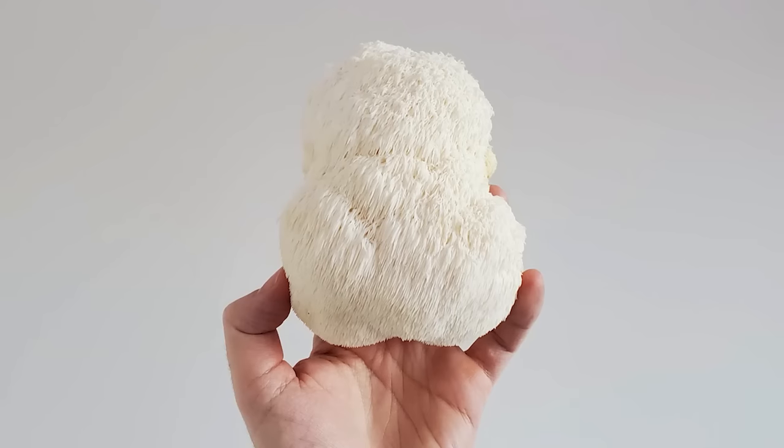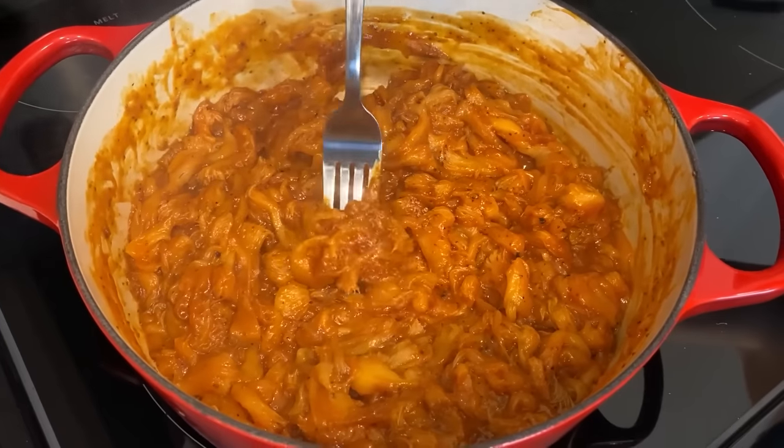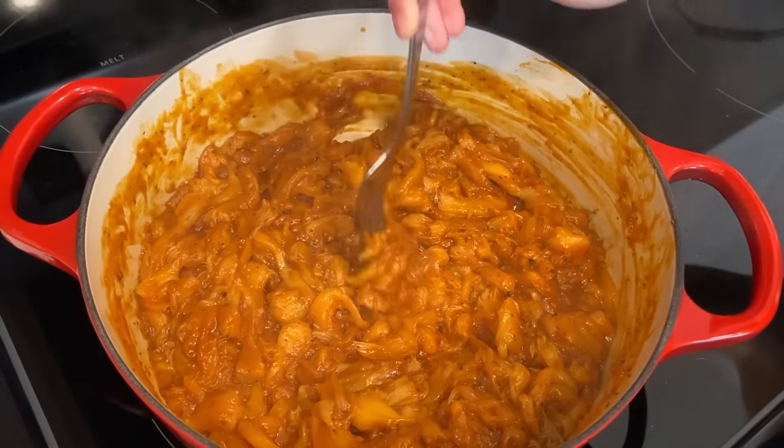Lion's mane is both a delicious gourmet edible and a powerful medicinal mushroom. If you can find it at your farmers market or grow it yourself, you're in for a treat. When cooked, it's delicious — you can slice it up and fry it, it has a really meaty texture, and you can also add it to soups. However, if you really want to get the medicinal benefits, just eating the freshly harvested cooked mushroom might not be your best bet, because the beneficial compounds are locked inside the tough cell walls of the fruiting body and need to be extracted to become bioavailable.